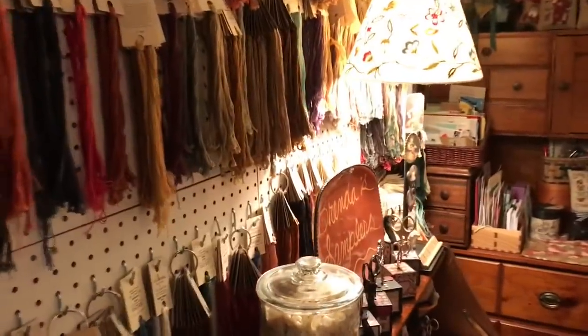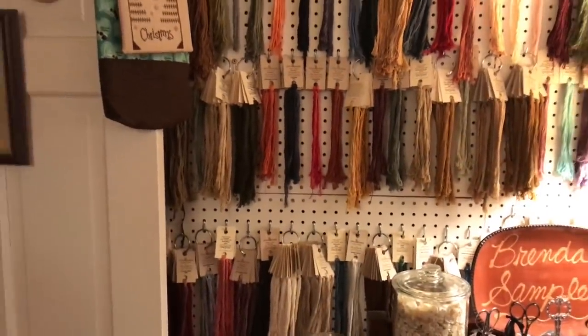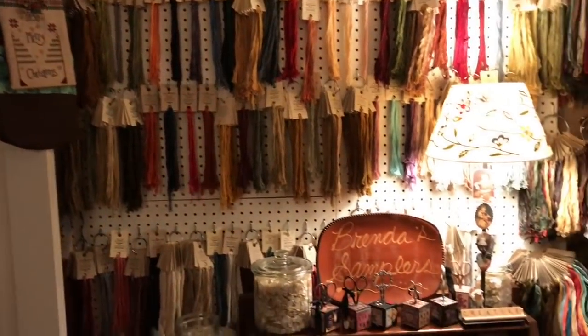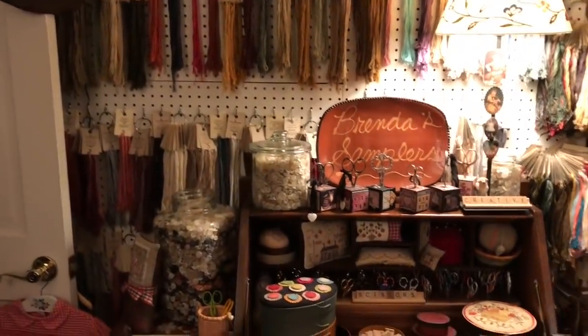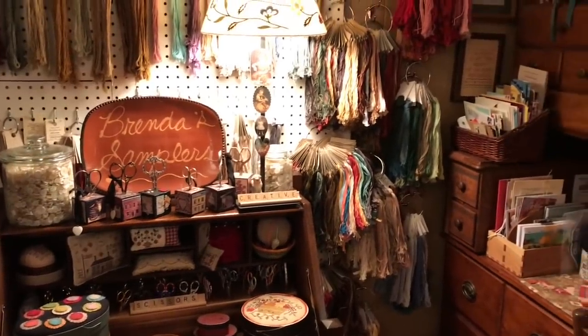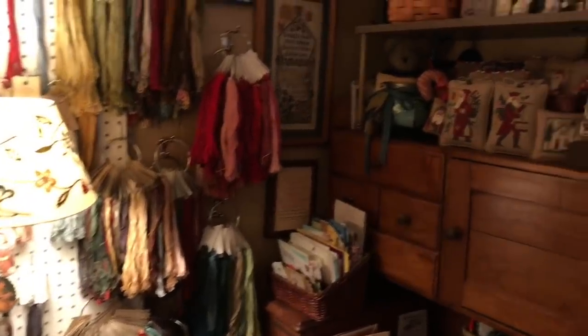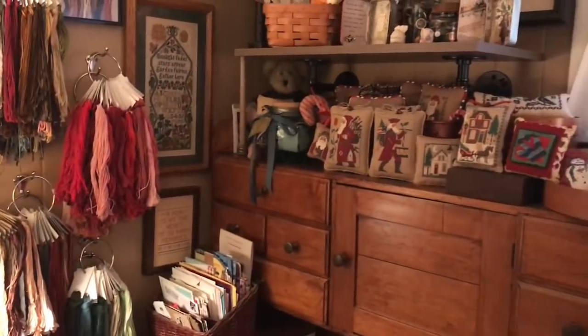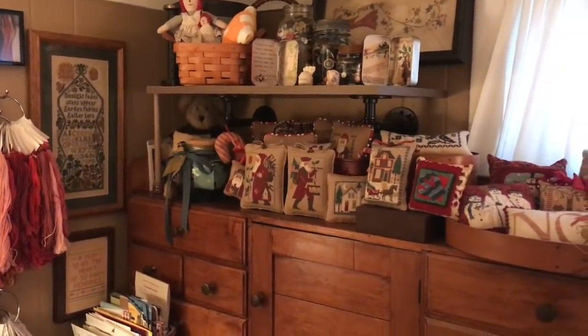Hi, welcome to my happy place. Thought I'd give you a little tour of my home away from home in my stitching cave, I call it. When you first walk in, these are some of my treasures, some things I've collected over the years — my wall of thread, my Prairie Schooler Santas I leave out all year, and other collections.